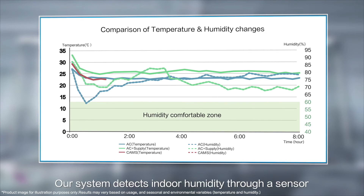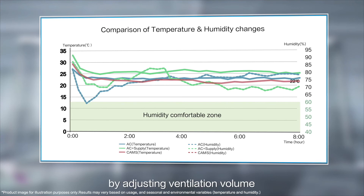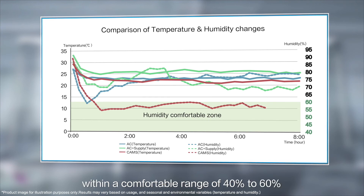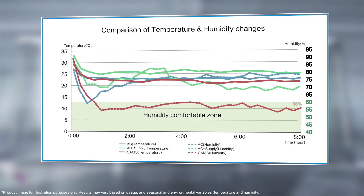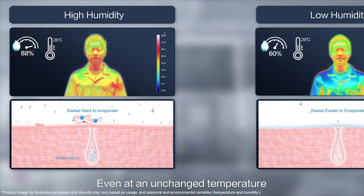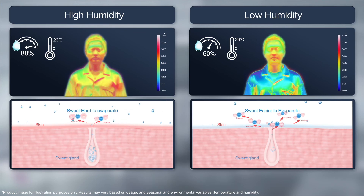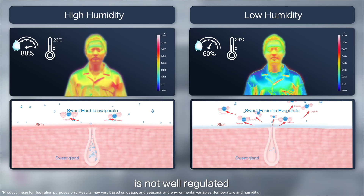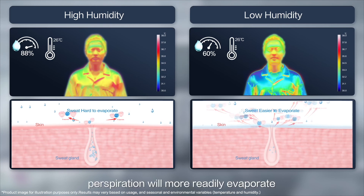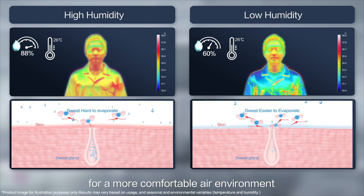Our system detects indoor humidity through a sensor, implements dehumidification in the drying mode of the air conditioner, and controls the temperature by adjusting ventilation volume, so as to control the humidity within a comfortable range of 40% to 60%. Humidity control is very important, even at an unchanged temperature. If the humidity is high, perspiration on the skin will not readily evaporate, so body temperature is not well regulated and it will feel very hot. If humidity is low, perspiration will more readily evaporate, reducing the body temperature for a more comfortable air environment.